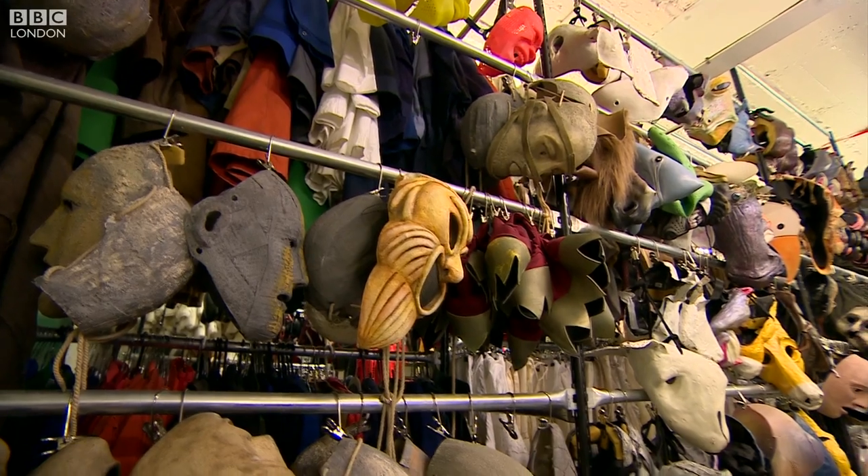We're getting a lot of voodoo type costumes, lots of Victorian Gothic, lots of Dracula type things. It's a real mixture but those seem to be the favourites at the moment.